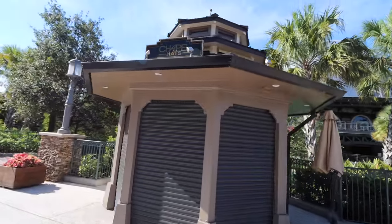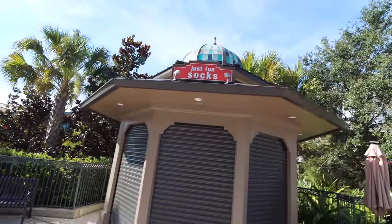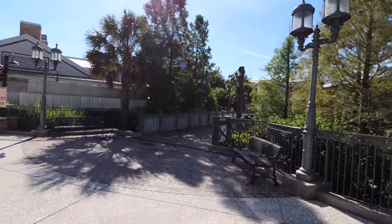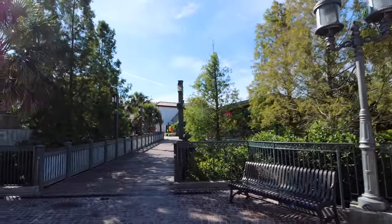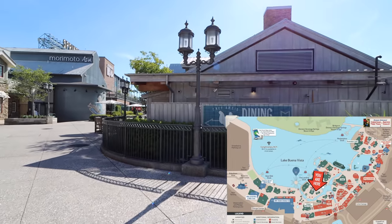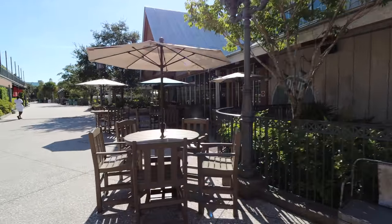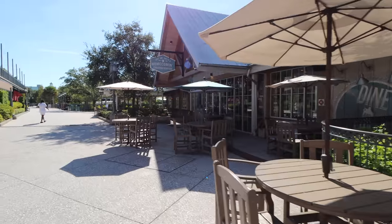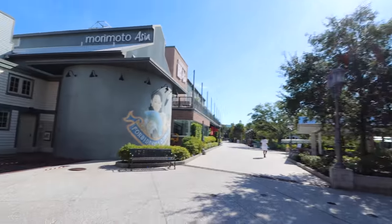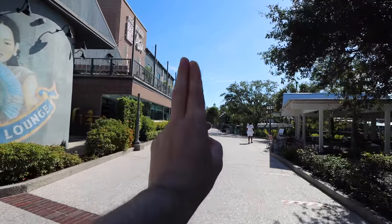Up here is the STK Steakhouse and Planet Hollywood right over there, plus a Chapel Hats kiosk — a second one. Continuing on there's a fun socks kiosk. Over in that direction is the bridge to Blaze Pizza. And here is Homecoming, which has a brand new extended outside seating area — we'll definitely be back. Turning this direction you can find Morimoto Asia — definitely one we have to get back to.